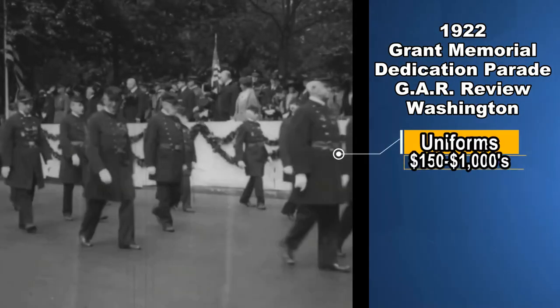Uniforms and uniform pieces can sell for some good money also — a jacket, a trench coat, overcoat, the pants, the shirt, a vest. Anything that was issued to GAR members can go for some incredibly good money. Many times GAR members would use their original uniform from the war that they were issued and just alter the emblems on it, putting GAR pieces on them. So many times the uniform piece could be older than the actual establishment of the GAR itself.